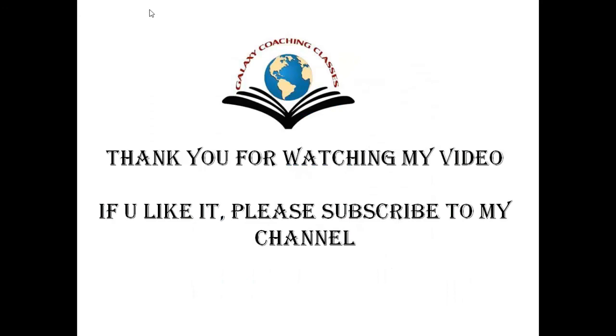Thank you so much for watching my video. If you like it, please subscribe to the channel. I will bring more such things for you. Thank you so much.